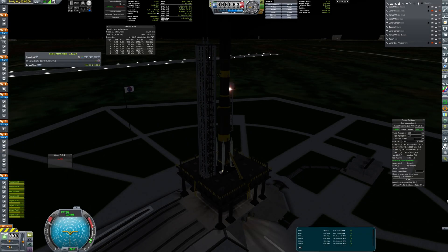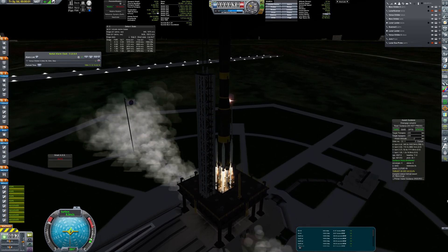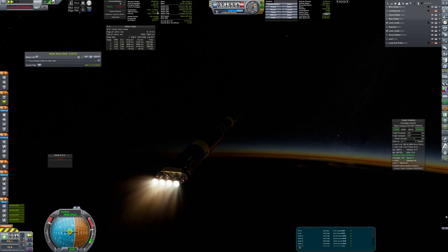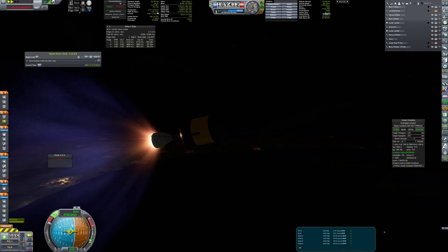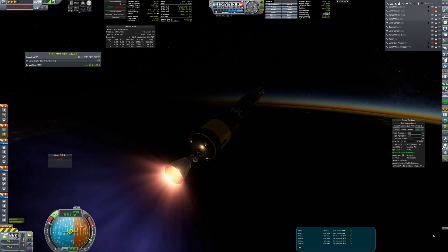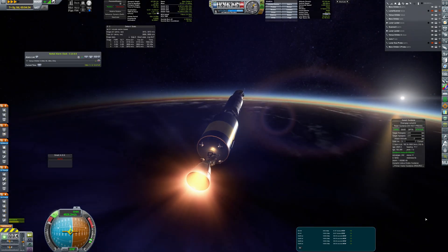Over one year later, another probe of the RS project is being launched towards Mars. This design was much more advanced and well thought-through, so no problems were anticipated this time. The launch was flawless, as the Golan Gremlin rocket is a well-proven and tested design.